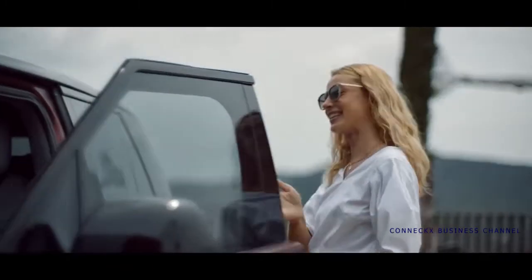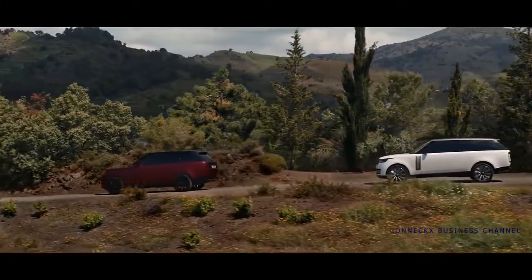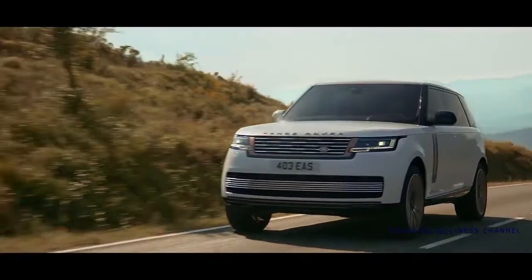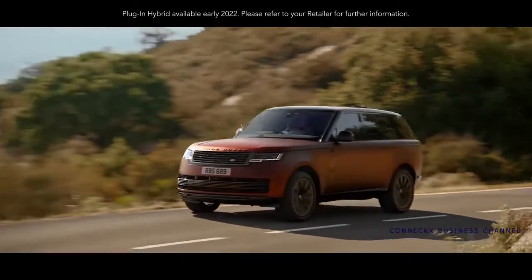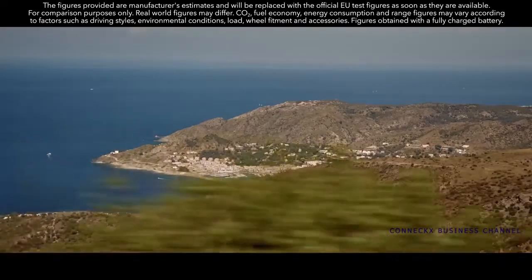Range Rover SV — it's luxury you can touch as well as see. The new Range Rover is available with a choice of more efficient, high-performance engines. Exemplary levels of refinement and efficiency are delivered by the latest mild hybrid Ingenium petrol and diesel engines. The new Range Rover is also the first of our vehicles to be powered by our latest 530 PS 4.4-litre V8 engine. The extended range plug-in hybrid Range Rover is available in 510 PS standard wheelbase and 440 PS in both standard and long wheelbase.